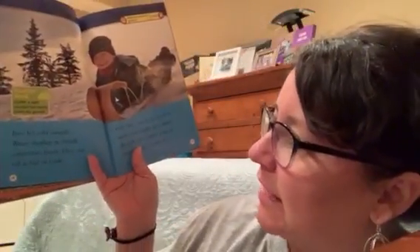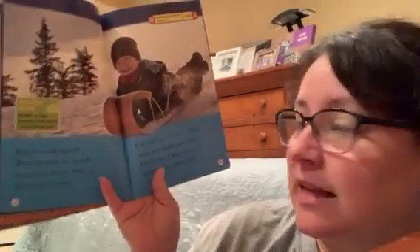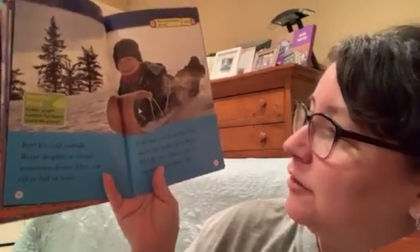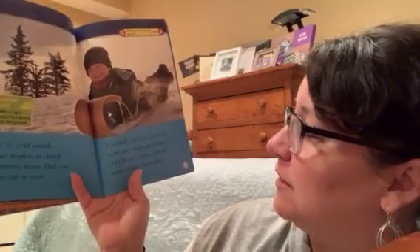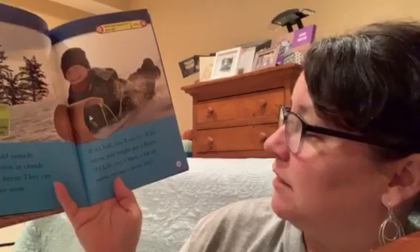Brr, it's cold outside. Water droplets in the clouds sometimes freeze. They can fall as hail or snow. If it's hail, you'll see ice. If it's snow, you might see a flurry. Often times it means a snow day.